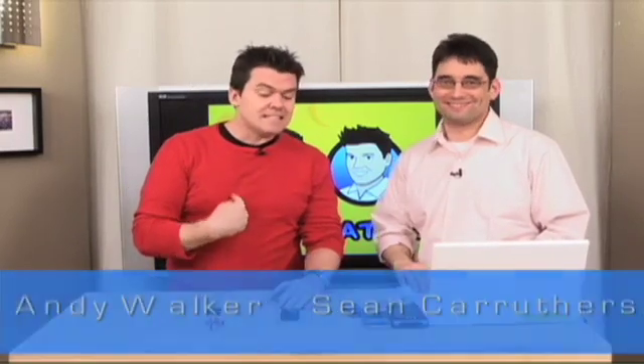Hello and welcome to another extra special CES edition of Lab Rats. You thought you saw them all, but you didn't. We have more. Today on the show: robots, robots, robots.